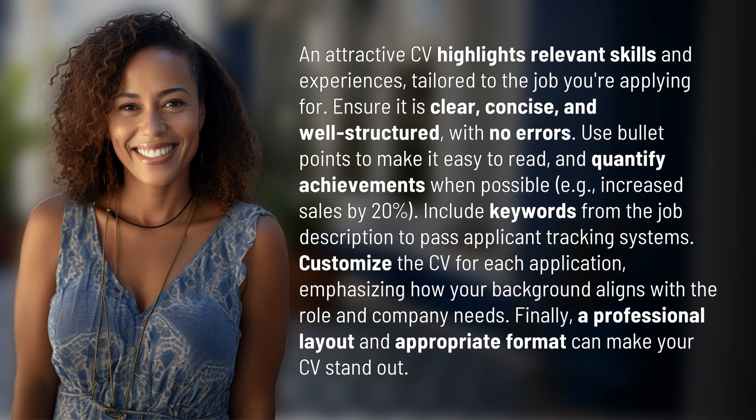Finally, a professional layout in an appropriate format can make your CV stand out.